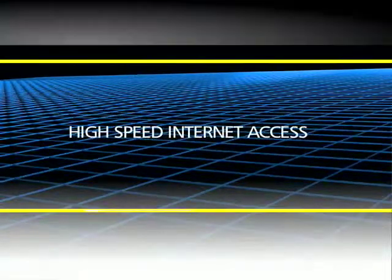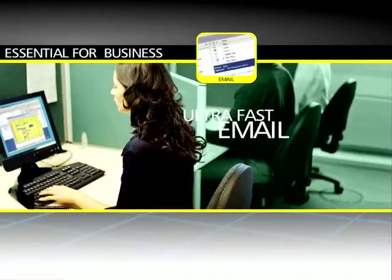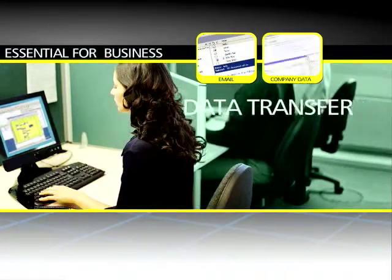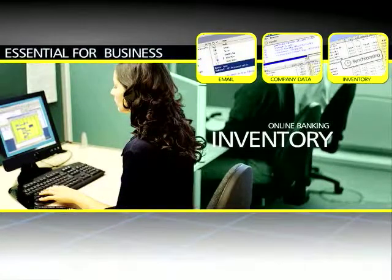For all the right reasons, you recognise that high-speed internet access is essential for business survival. You need ultra-fast email for internal and external communications, and high-speed internet for data transfer, downloads, industry news, inventory control, online banking, and many applications.